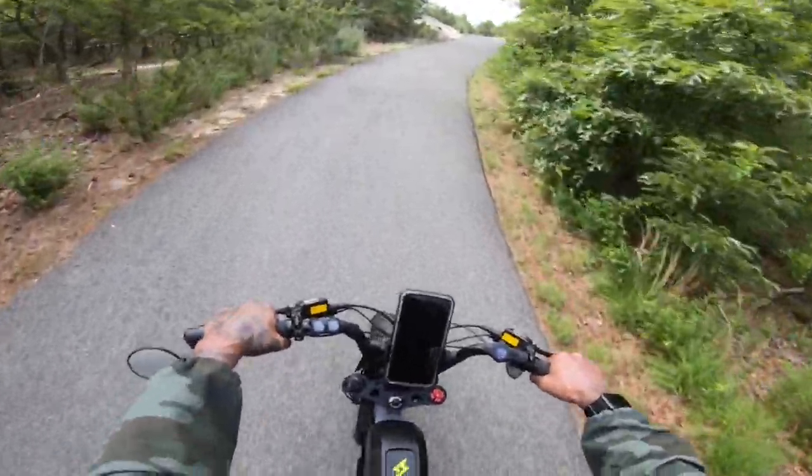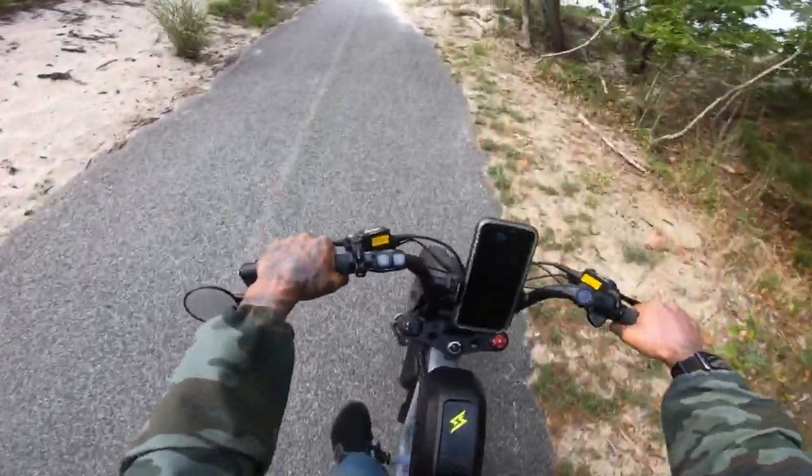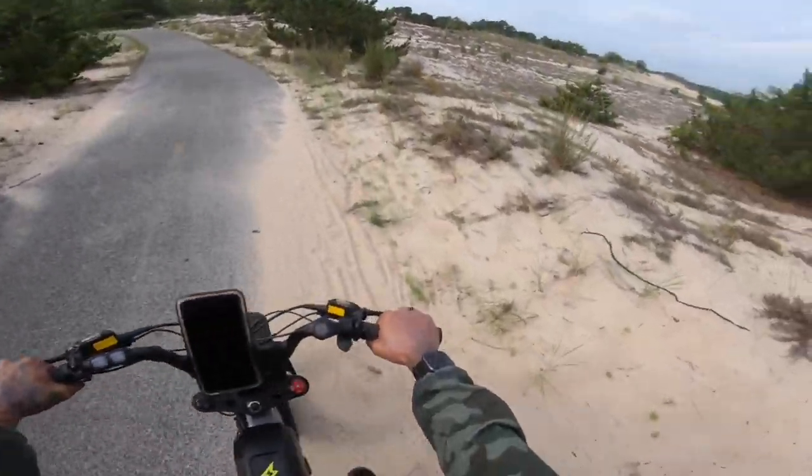It's even steeper here. Still did it. I got it.